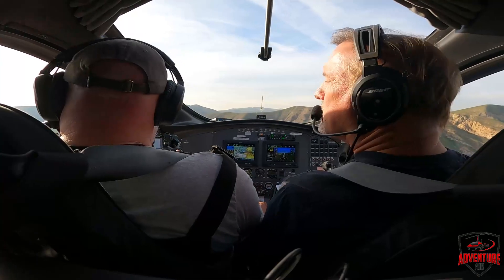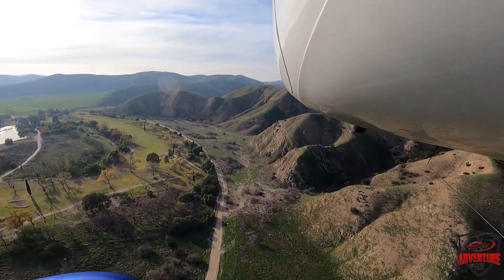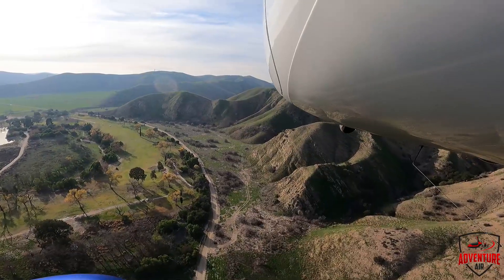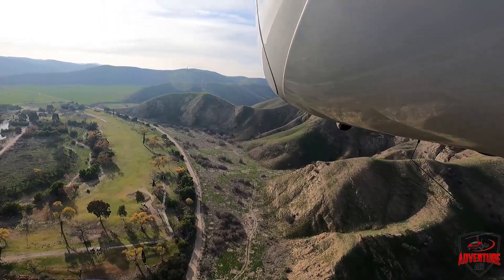Golf courses are a nice selection for emergency landings — nicely manicured grass and those long straightaways. Of course, you'll have the golfers get irritated, but you let them know you're going to replace your divots.